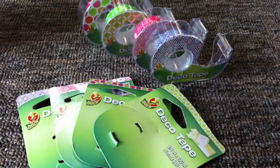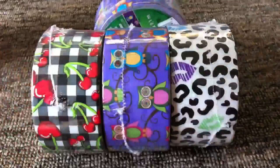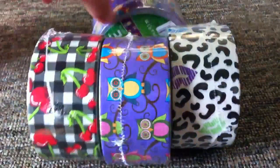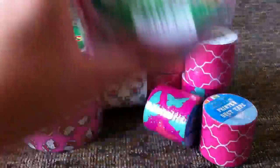I got these deco tapes at Walgreens for $1.99 and I will have a separate video up on those — probably already up. Then at Walgreens I also picked up four rolls of tape, taking advantage of the two for six deal as I previously said.